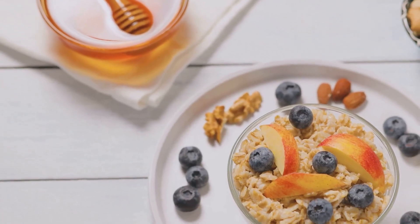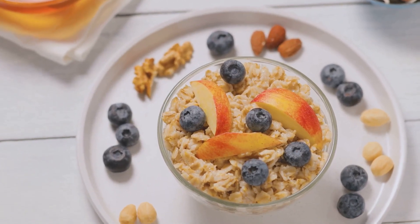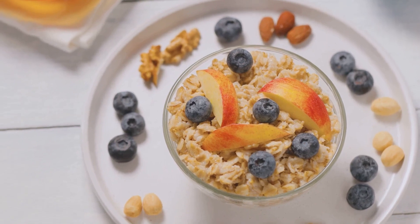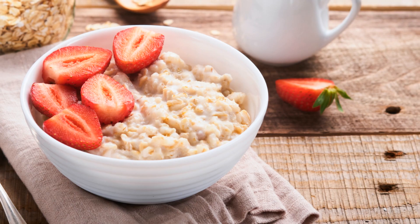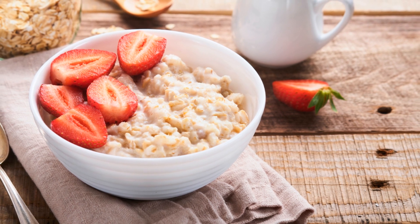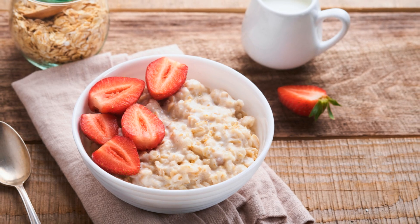First on the list is the classic — a bowl of oatmeal. Don't underestimate this humble grain; it is a powerhouse of nutrients. Packed with fibre, it aids digestion and keeps you full for longer. And the best part, it takes no more than 10 minutes to prepare. Just add your choice of milk, a dash of cinnamon and a sprinkle of your favourite fruits or nuts.